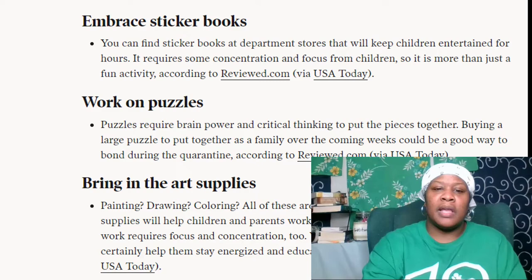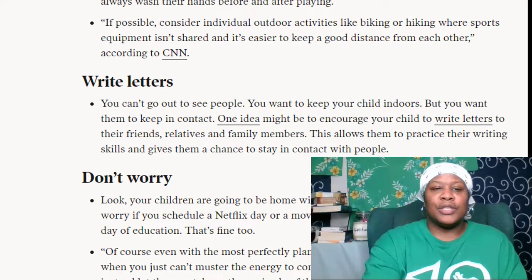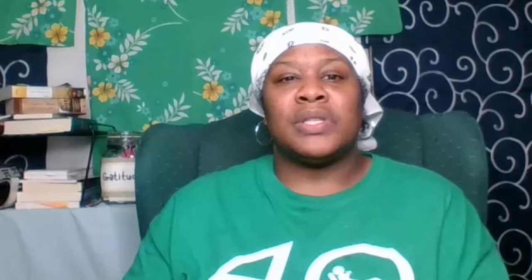Grab a tablet, consider play dates, and write letters — now that's a throwback idea. Since we can't see some of the people that we would like to see, maybe we can spend time writing letters. If your child has access to their friend's addresses, they can text them and ask for an address, then maybe send some cool things through the mail. Overall, don't worry — your children are going to be home with you for the foreseeable future. Don't worry if you schedule a Netflix day or movie marathon; maybe you only have half a day of education — that's fine too. With even the most perfectly planned schedule, you will still have days when you just can't muster the energy. Instead, let them watch another episode of their favorite show. That's okay too. Do what you need to do to get through the day.